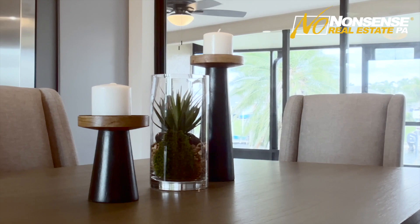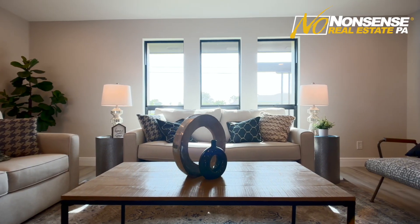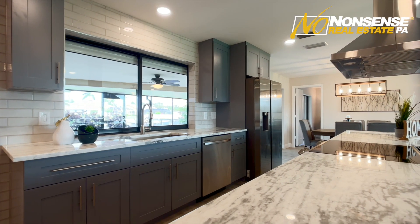Impact glass means hurricane-impact-resistant windows throughout the house. We've got brand new accordion shutters for each of the three sets of sliders, and that custom window you can see behind me in the kitchen has a custom roll-down shutter as well.